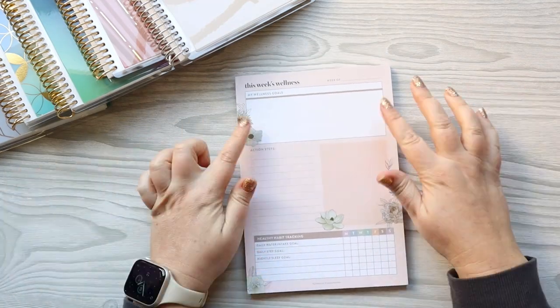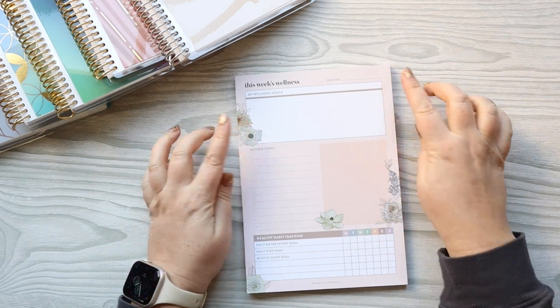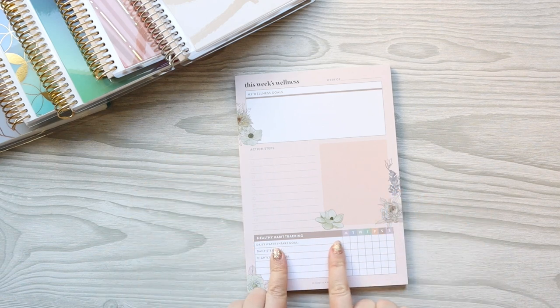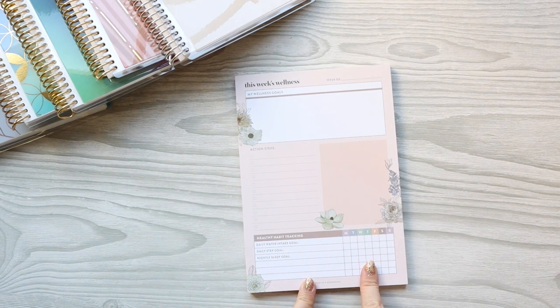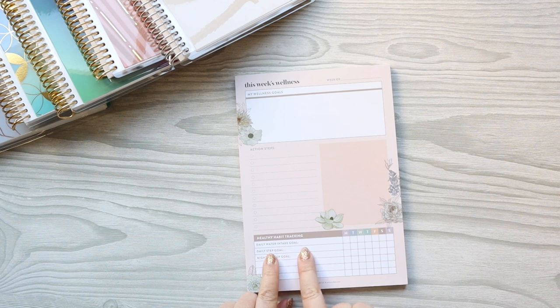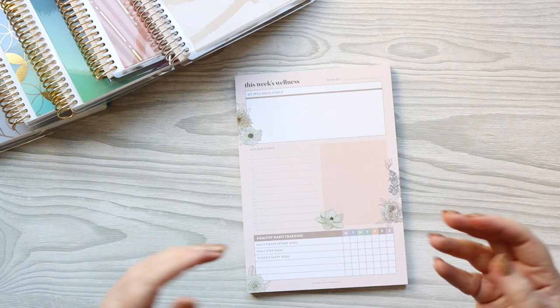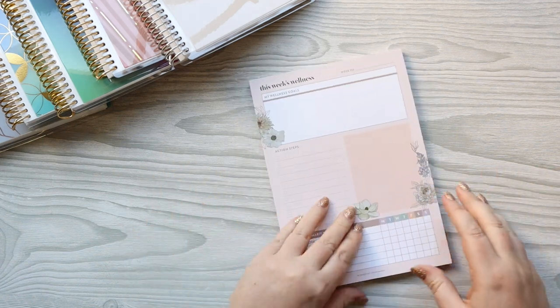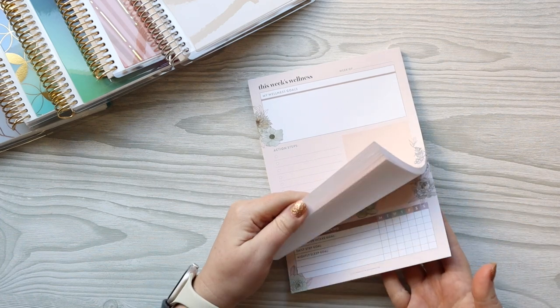So this is the notepad. You have 'my wellness goals' up here. It says 'week of' and then action steps, a blank place, and then you have this weekly habit tracker. It says daily water intake goal - you can write that in and mark when you did it. Daily step goal, you can set it here. Nightly sleep goal, and then there are three blank slots that you can use however you wish. This is in the Emblem Flora design.